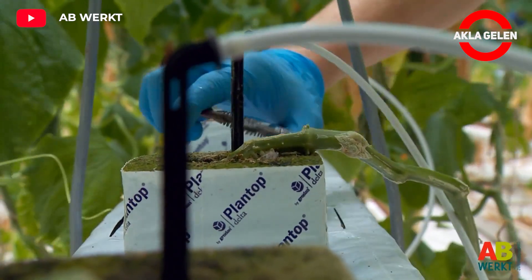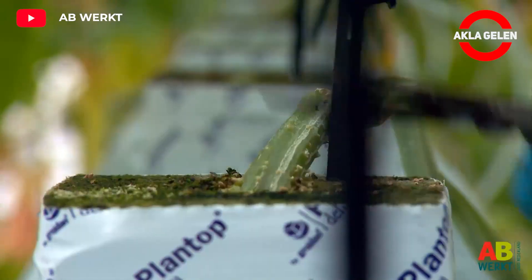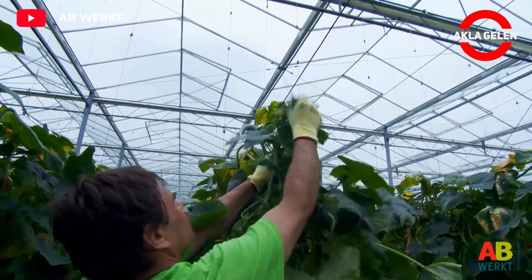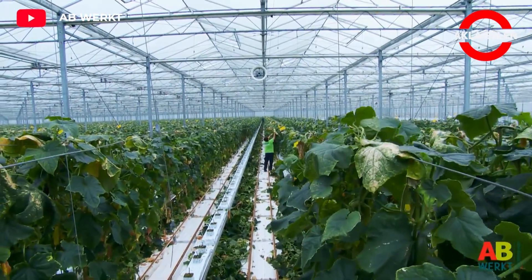Once the cucumber harvest is complete, it is important to remove the plants from the greenhouse and clean it thoroughly. This process prepares the greenhouse for the next growing season and prevents the spread of diseases and pests.